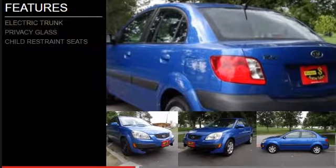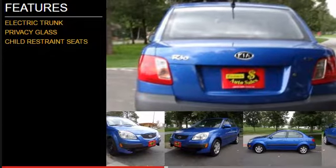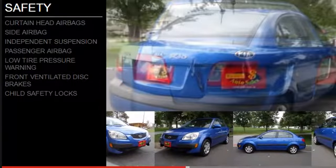The features include electric trunk, privacy glass, and child restraint seats. Safety was made a priority with these features.